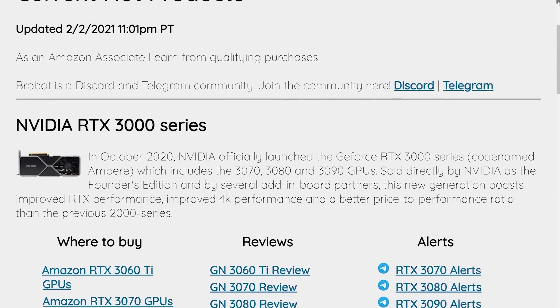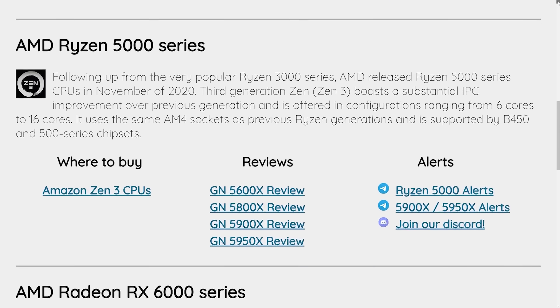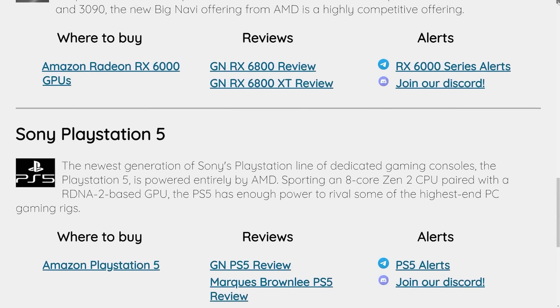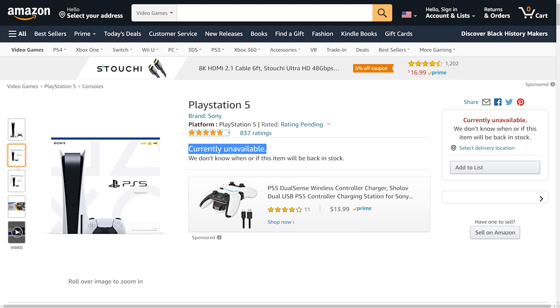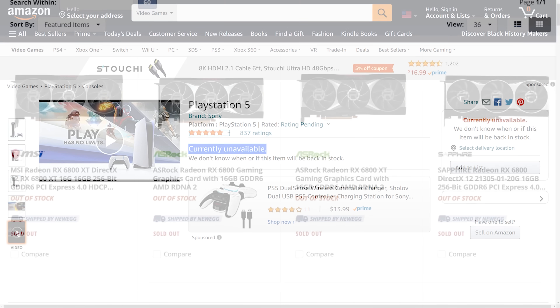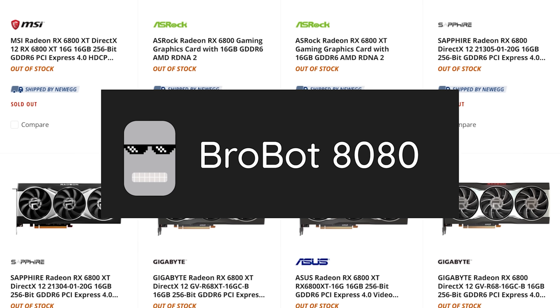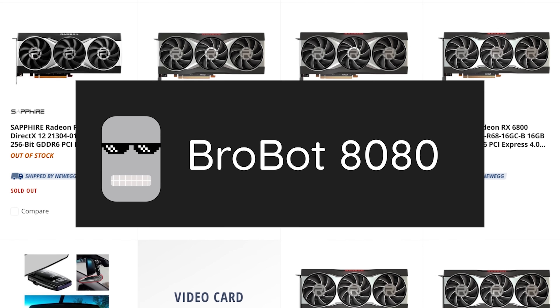Before that, this video is brought to you by BroBot. BroBot is a free, super-fast program that scours the internet searching for restocks of the latest GPUs, CPUs, and consoles to help you find what you're looking for before it goes out of stock. Thanks to BroBot, I was finally able to purchase a PS5 due to its extremely fast speed — in my case, it was actually minutes faster than all other popular bots I've tried. So if you're looking for a tool that can help you secure that new GPU, CPU, or console, be sure to click the Discord and Telegram links in the description below to find out more.